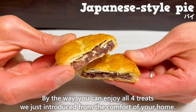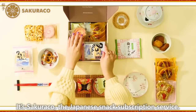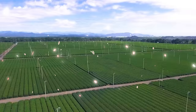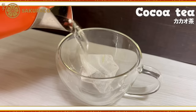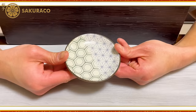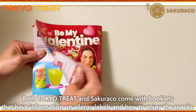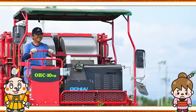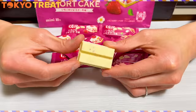You can enjoy all four treats we just introduced from the comfort of your home with Sakurako, the Japanese snack subscription service. Sakurako delivers traditional Japanese snacks to you every month and is packed with precious snacks that you can only get in Japan. In the February box, there is tea with the aroma of cocoa, and a dish with a Japanese-style pattern is included. Both Tokyo Treat and Sakurako come with booklets with allergy labels and how-to-enjoy information. You can purchase just one month, but a subscription plan gives you a lower price. Use the coupon code for a discount. Which one would you choose — Tokyo Treat or Sakurako?